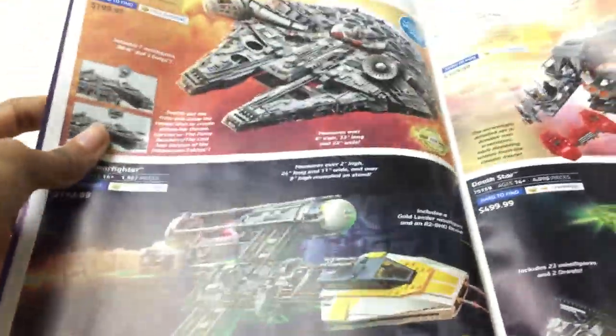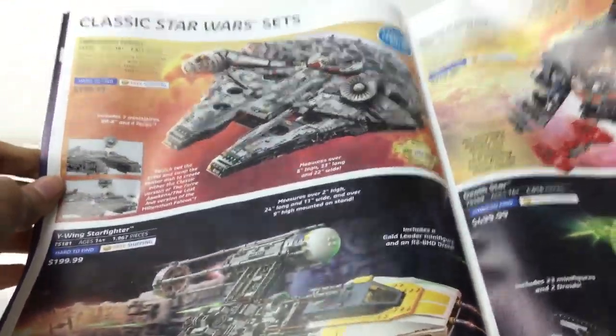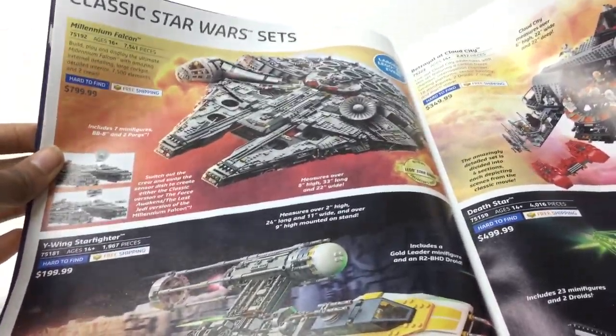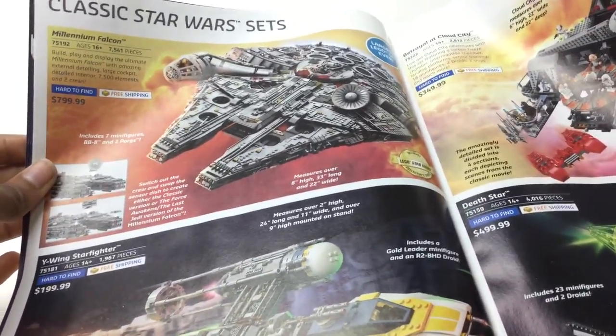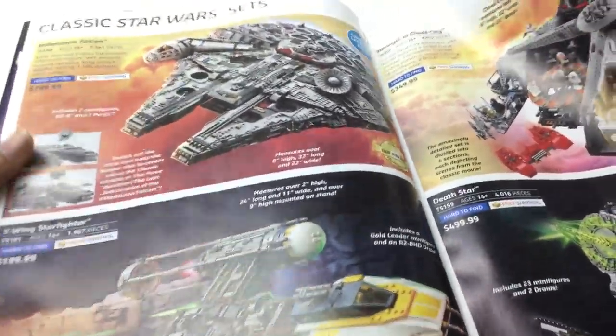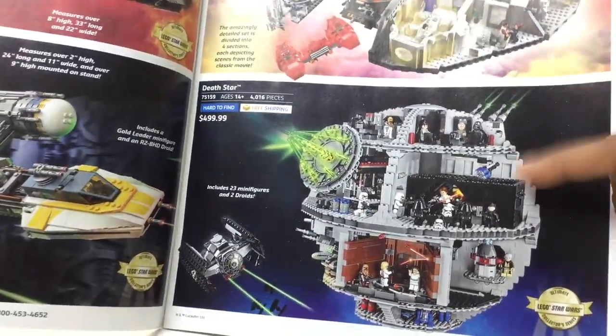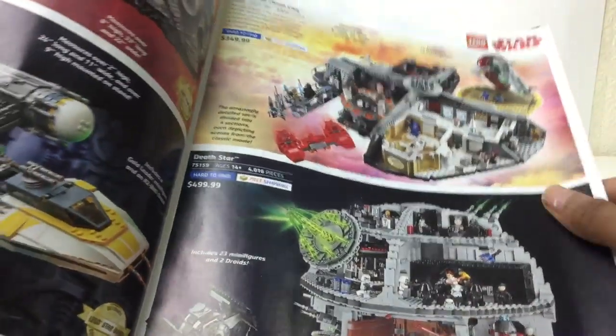Star Wars. Yes. Classic Star Wars sets, but this is 2019. This was actually 2018 — the Millennium Falcon, the UCS. So great and detailed. Just too pricey though — $800. The UCS — nice, but pricey. I own the old version, and there's very little difference. Go check that review out.